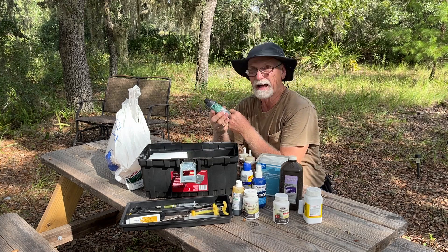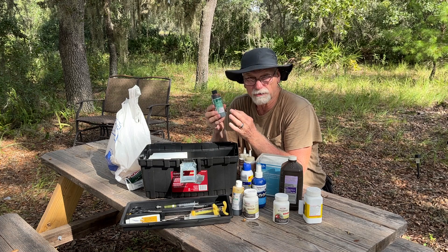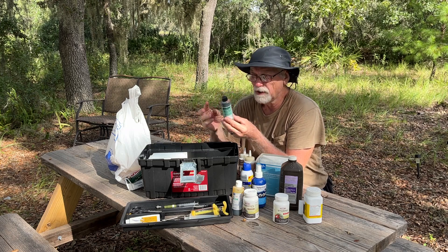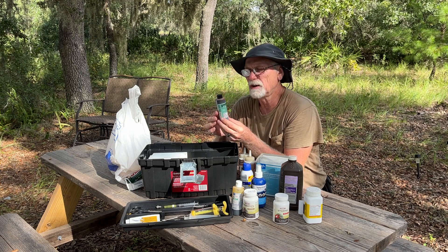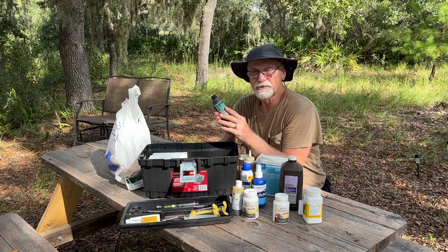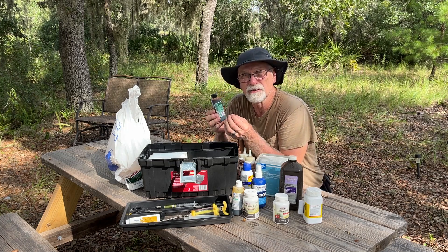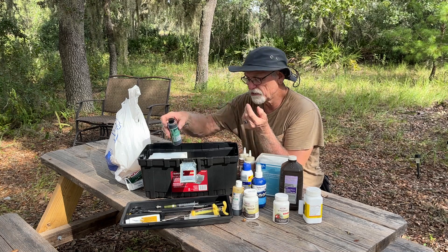Another thing we use in animal care is iodine. We've used this on pigs especially — if you're doing castration on them, this is a good thing to have. You can get it from any drugstore. We actually get ours from a nurse friend who collects unused bottles from the operating room. We've also used it on chickens that have had cuts, and on piglets after castration to prevent infection.